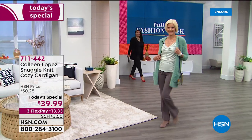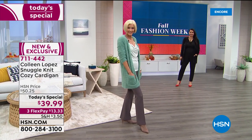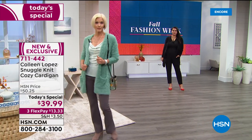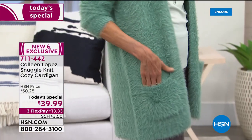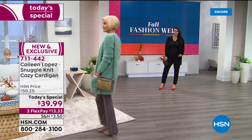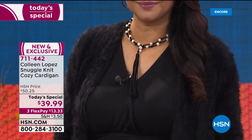Here it is — my brand new Snuggle Knit Cozy Cardigan. We did offer this gorgeous cardigan one time last year and it sold out immediately. It became an instant customer pick with almost every review coming in at a perfect five stars. You need to get one of these. They are so darling, so soft. You will live in this — it's like wearing the coziest little blankie.